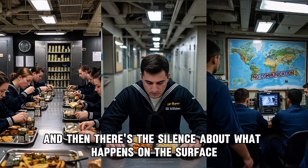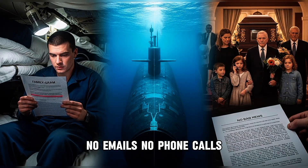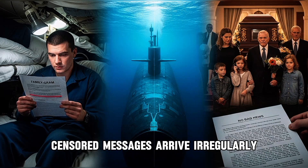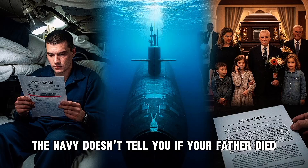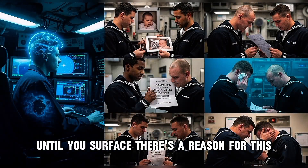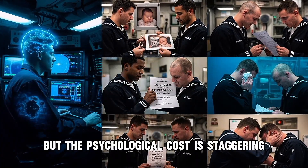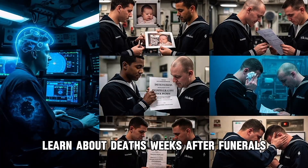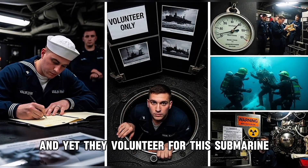And then there's the silence about what happens on the surface. Submariner families receive no information during deployment — no emails, no phone calls. Communication is one way. Family grams — short, censored messages — arrive irregularly, 40 words maximum, no bad news. The Navy doesn't tell you if your father died or your wife filed for divorce until you surface. There's a reason for this: a distressed submariner is a liability, could make mistakes and compromise the mission. But the psychological cost is staggering. Men miss the births of their children, learn about deaths weeks after funerals, and surface to find marriages ended. And yet, they volunteer for this. Submarine service is entirely voluntary. These sailors choose the darkness.